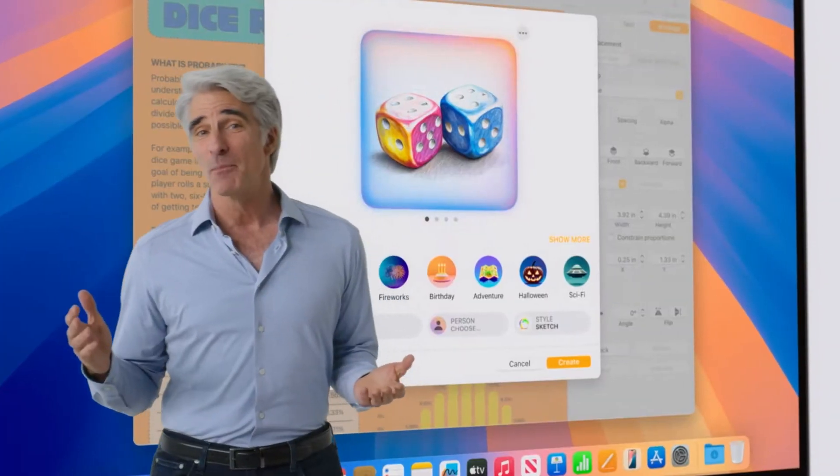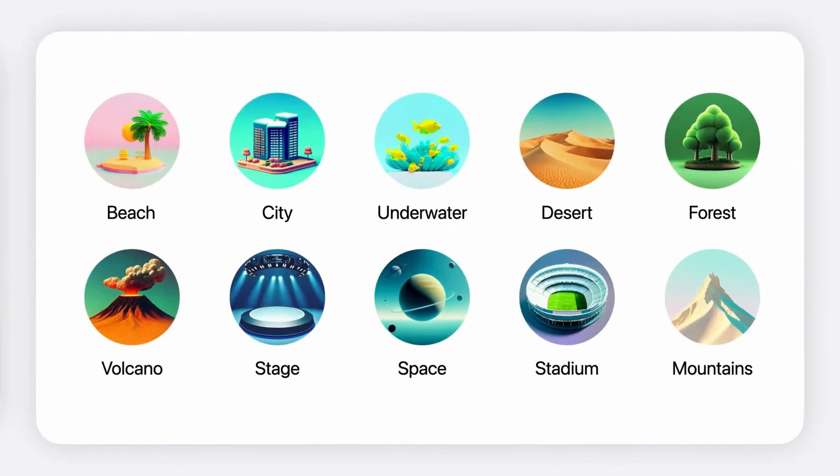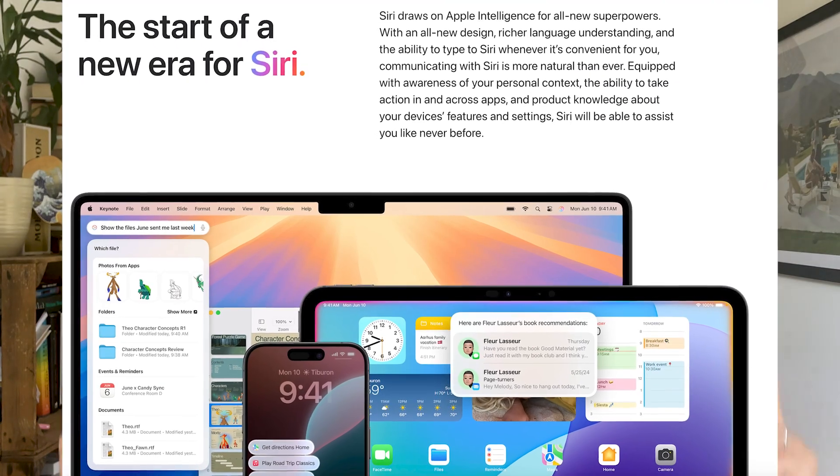and you can create what they're calling Genmojis, which is like your own emoji basically, which looks very cool. They've also launched a brand new AI-powered Siri, which they say has awareness of your personal context. Context in this case, of course, meaning data, but they don't want to call it that.